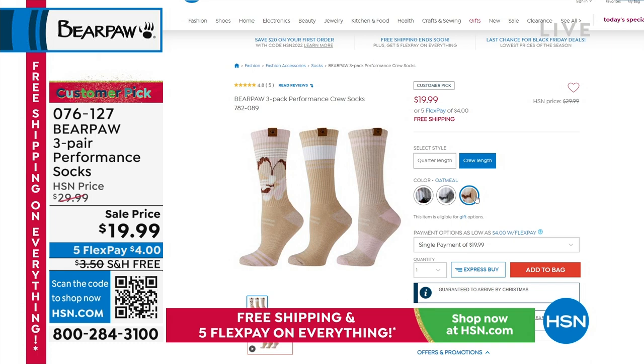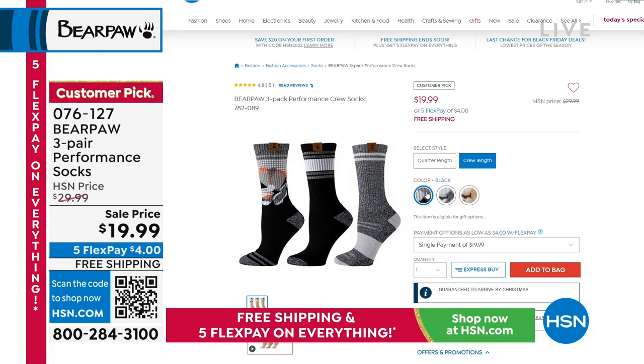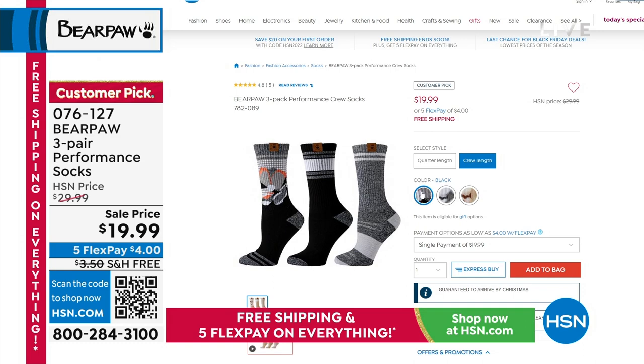Bear Paw performance socks are a 4.8-star customer pick and one of the most popular holiday gifts. Choose from crew length or quarter length in three colorways: black, gray, and oatmeal. You get three pairs for $19.99. Item number 076-127. Great for stockings and as a stocking stuffer.